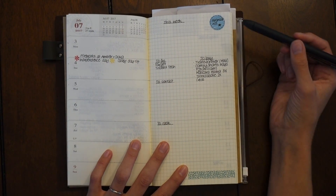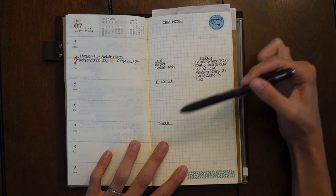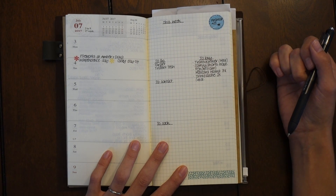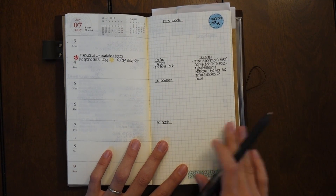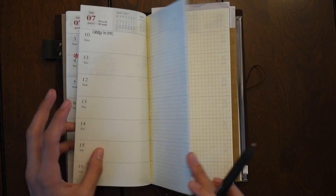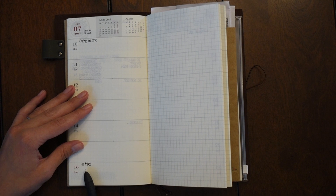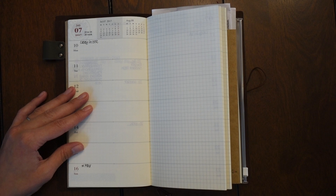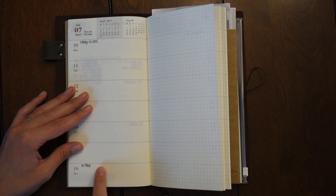I put it on a sticker so it stands out. Again I have 'This Week,' 'To Go,' 'To Buy,' 'To Contact,' 'To Cook,' and for now that is it. I might add another section if I feel like it, but I keep it super simple. I mark birthdays with a little star or asterisk and put the name down.